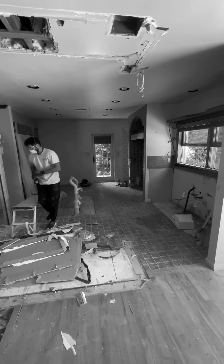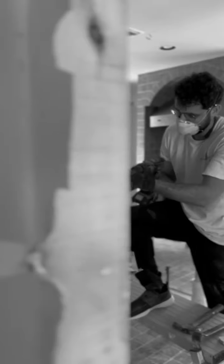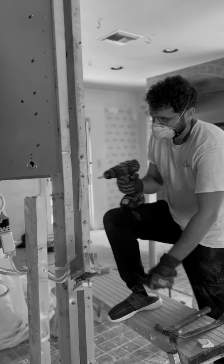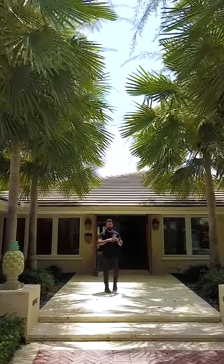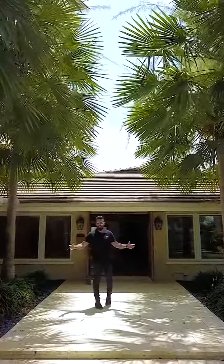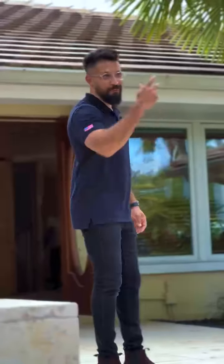The guys are in there, the crew is in there banging out all these walls. We're opening up the kitchen, we're opening up the living room and dining room areas. We're creating this big open floor plan and it's going to be great for entertaining. I want to show you inside — come with me.